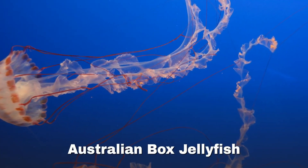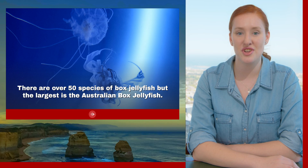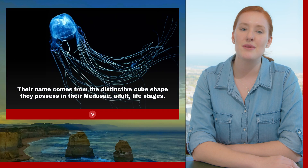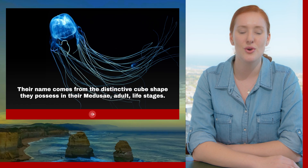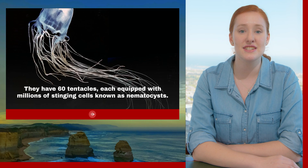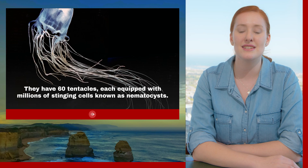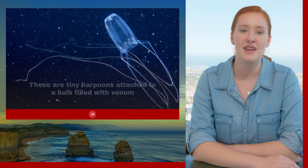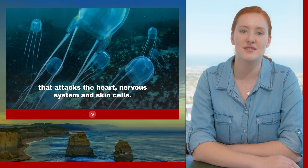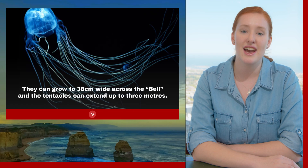Australian box jellyfish. There are over 50 species of box jellyfish, but the largest is the Australian box jellyfish. Their name comes from the distinctive cube shape they possess in their medusa, or adult, stage of life. They have 60 tentacles, each equipped with millions of stinging cells known as nematocysts — tiny harpoons attached to a bulb filled with venom that attacks the heart, nervous system, and skin cells. They can grow to 38 centimetres wide across the bell and the tentacles can extend up to three metres.